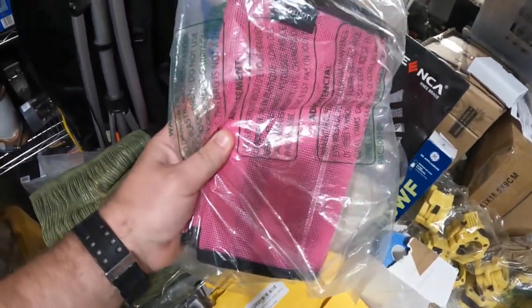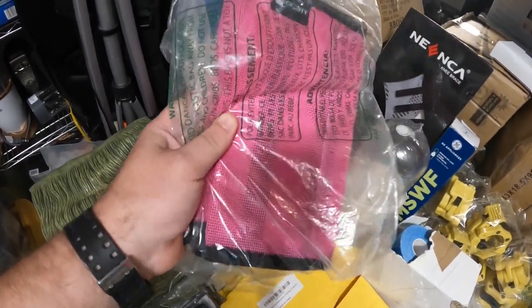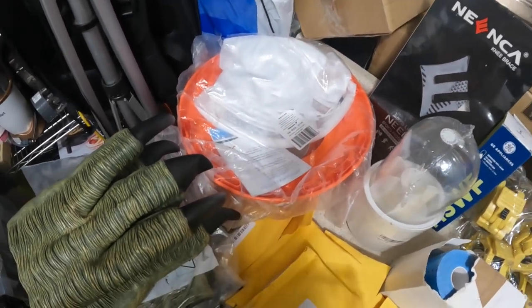These are some mesh sleeves — I'm not really sure what you call them, they're for like horses and stuff — and I'm going to list these for $30. This is a pool leaf vacuum and I'm going to list it for $15.